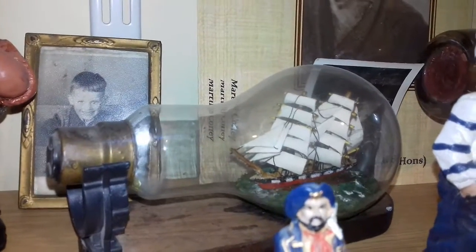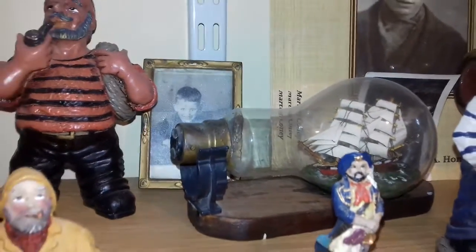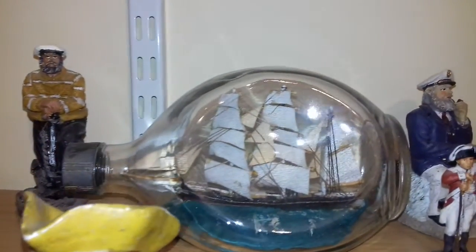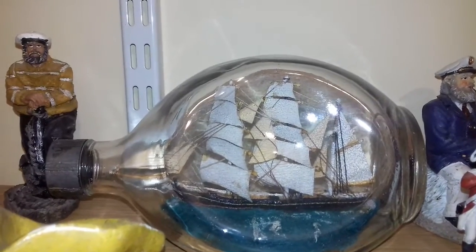Look at that — there's a lady over there. Down here we have another sailor, and in here we have another ship in a bulb. There are little photographs of me in school. Up here we have more pirates or sails.